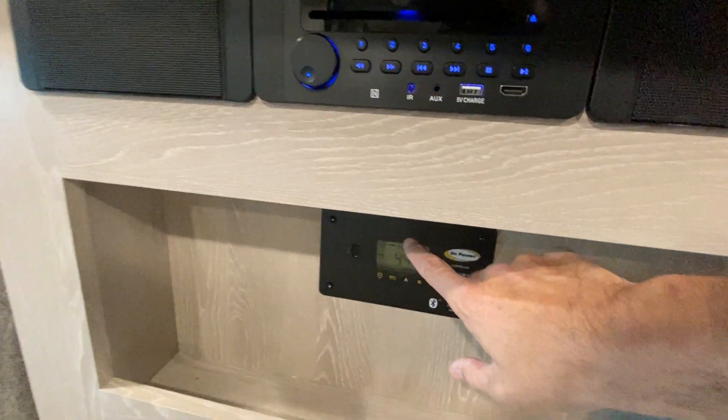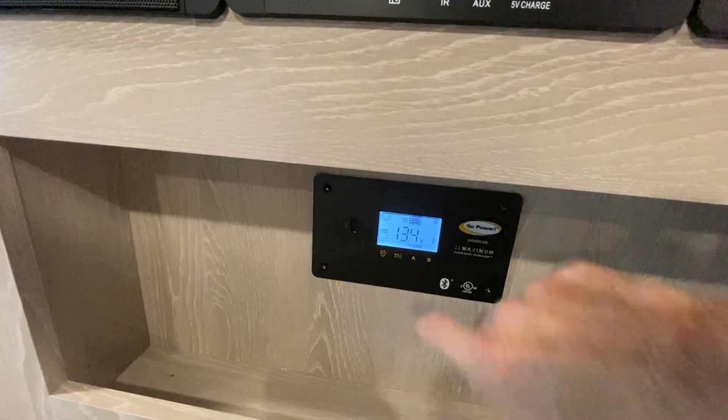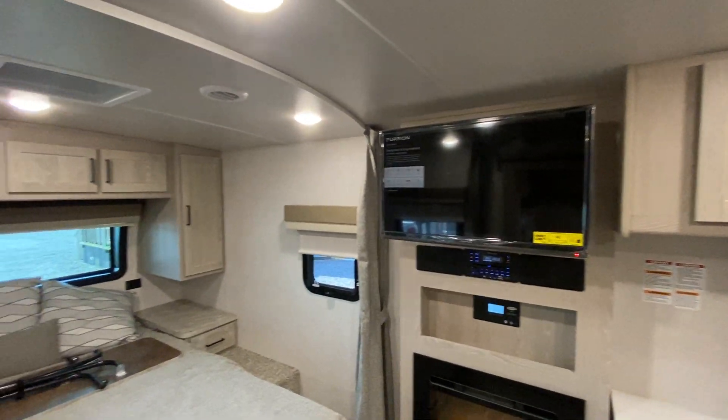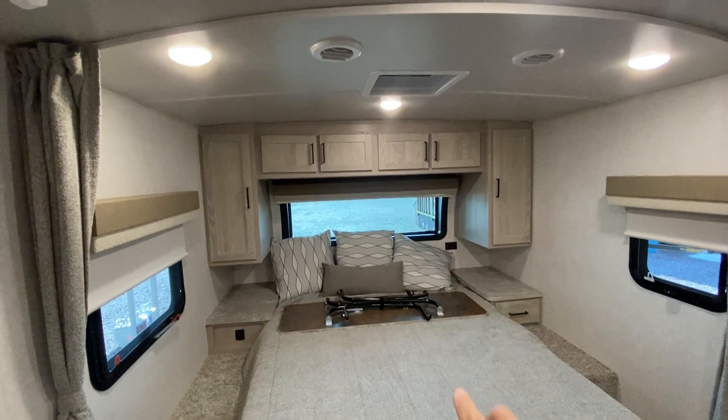The solar control panel tells you what's going on with the solar system. Right now, even sitting under the carport, we're putting out 13.4 volts, so that battery is charging just sitting here — which is pretty cool. There's also a window you can see out of but can't really see into, with a shade that goes down.